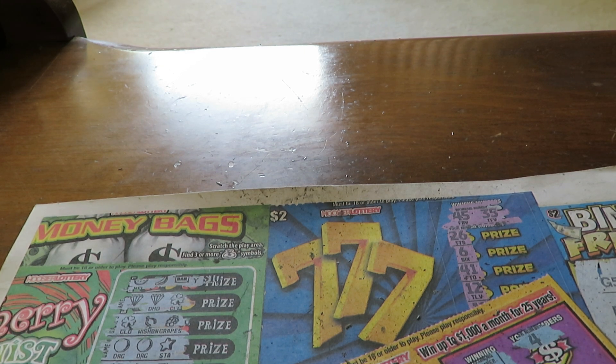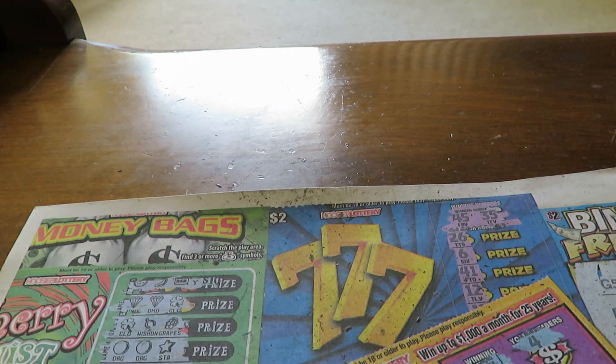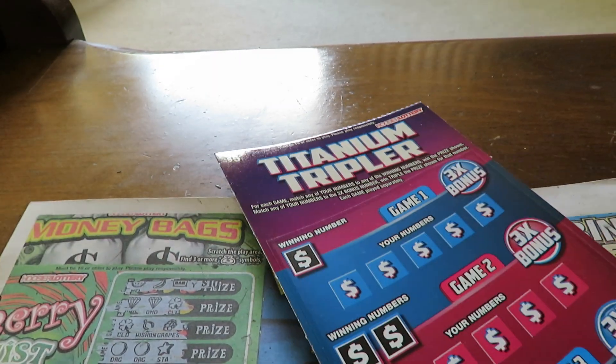In the meantime we have $40 worth of tickets to do for the Hoosier Lottery again, bought at the Hudson Gas Station. Let me get started, and hopefully everybody is trying to subscribe to my channel.